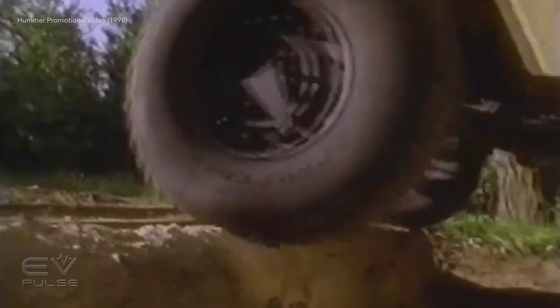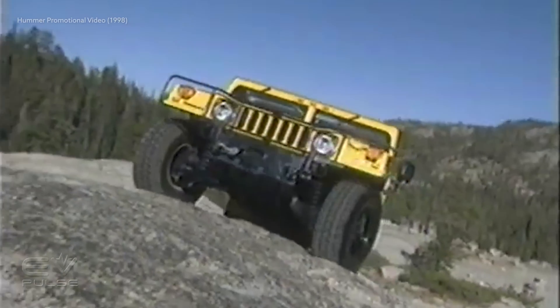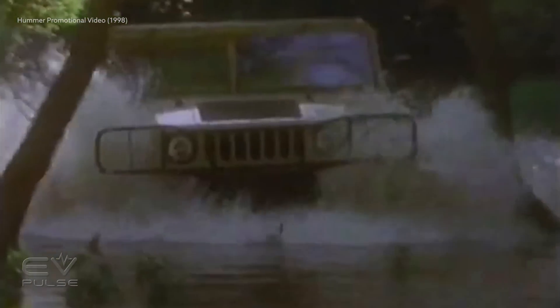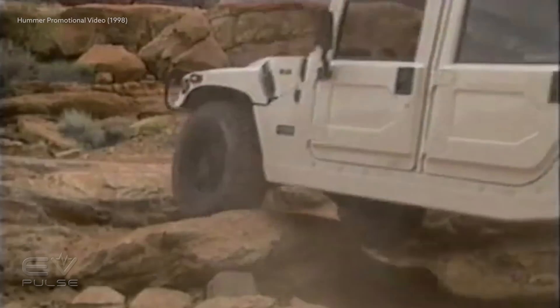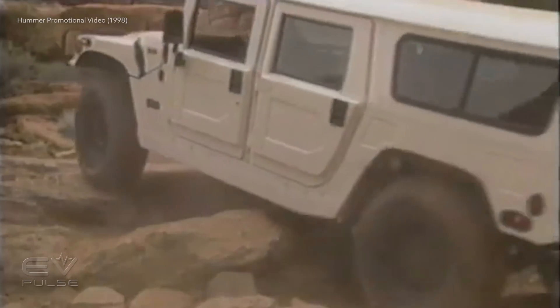It can scale an 18-inch wall, claw its way up a 60% grade, wade through two feet of water, muck, or mud, and plow through three-foot snowdrifts. Impossible? For another vehicle, but not for Hummer.